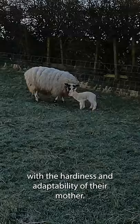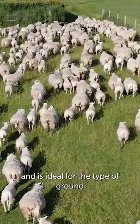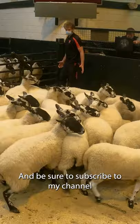This combination gives the Scotch Mule natural mothering ability with ease of lambing and a high lambing percentage. She is most suited to lowland farms and is ideal for the type of ground I farm here in South West Scotland. Thanks for watching and be sure to subscribe to my channel to learn more about all things sheep.